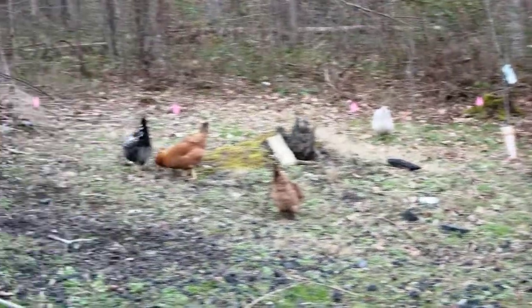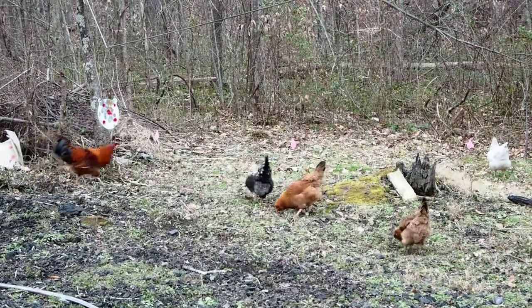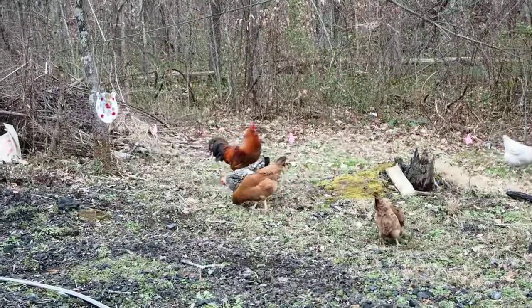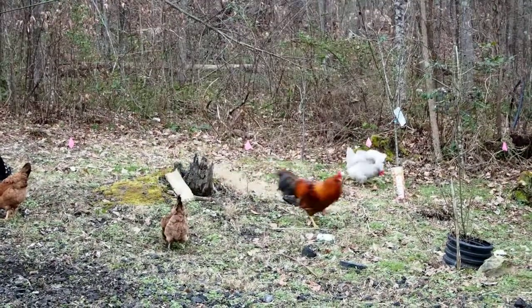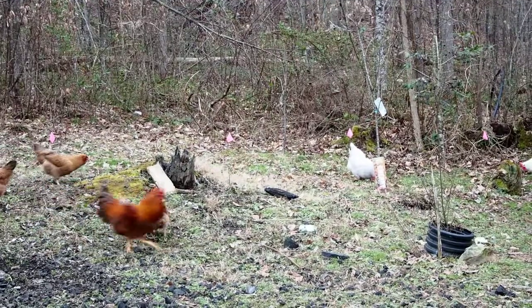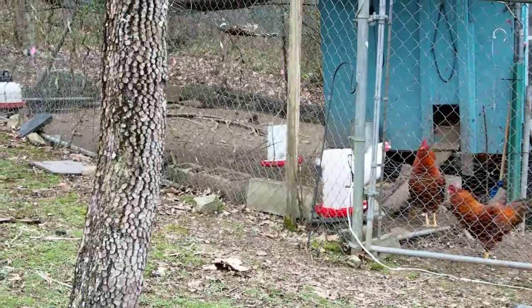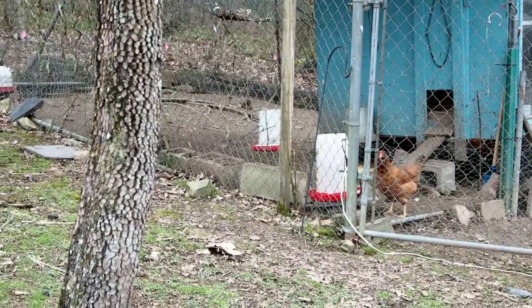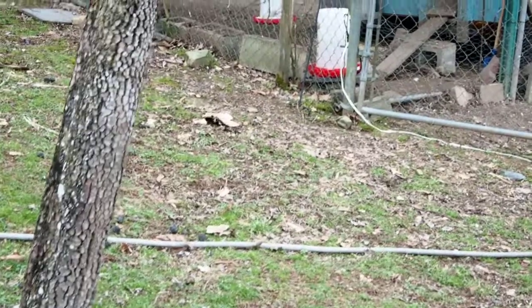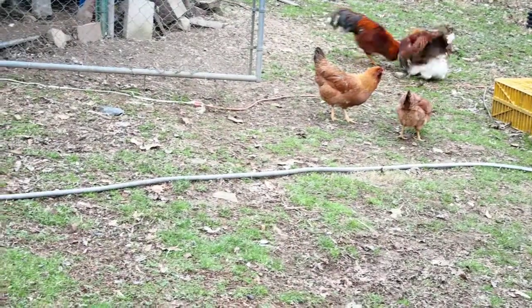Those dark ones are Araucana mixed with maybe a game chicken. The white ones are a mix of Leghorn and some barnyard breed. Those roosters right there are Araucana mix roosters — they're going to try to mate with that Leghorn and I think she's a White Rock.